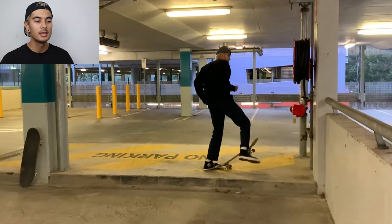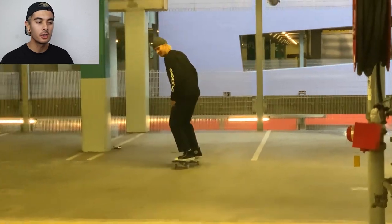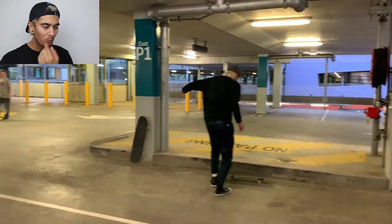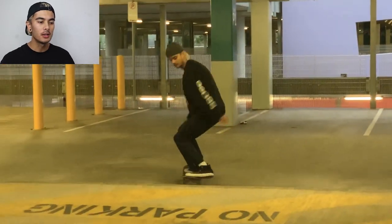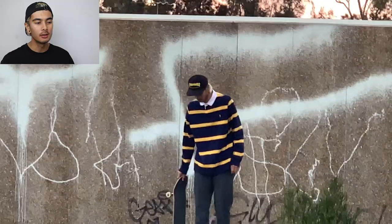Car park skating — it was raining so we skated the Holsworthy Station car park, taking out some aggression on the fire hydrant. This took me a few goes but as you can see it was pissing down in Sydney so we had to go skate the car park. Big gang of people out there, that was cool.